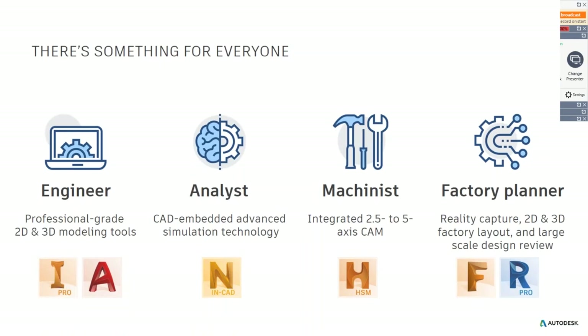In those collections there's a little thing for everyone, but we can all use it. Most of the time, engineers will use Inventor or AutoCAD. An analyst or someone that's a little bit more into FEA or simulation could use NASFM and Inventor. Of course, we need to produce those parts — machinists will use HSM. And a factory planner could use ReCAP and also factory design utilities. But we have a role for different people; it's not said that we cannot all use all of those.